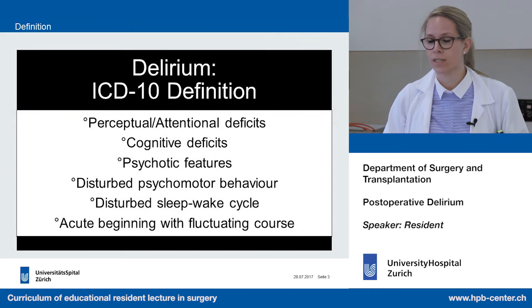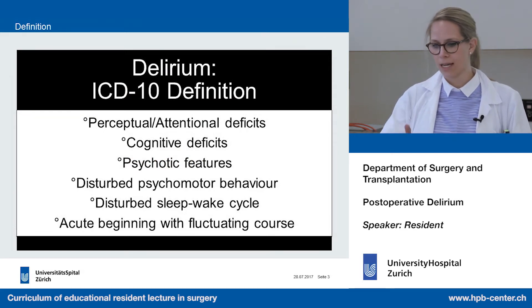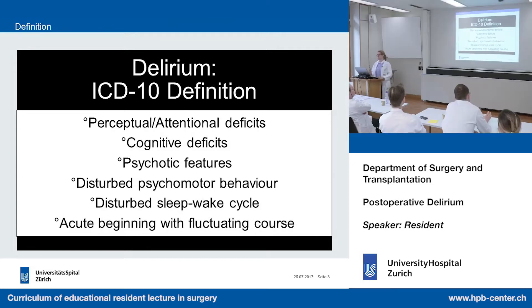So first, what is the definition of delirium? By the ICD-10 definition, there is a perceptual and attentional deficit — that means if the patient has problems to focus. Then he can also have a cognitive deficit, meaning he is disorientated regarding time, place, or persons. And he can have psychotic features such as hallucinations.